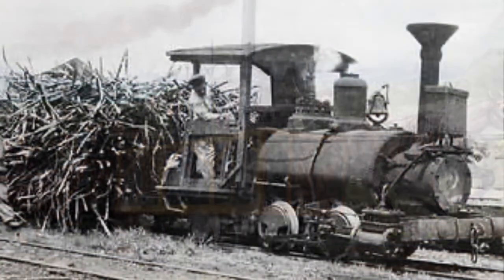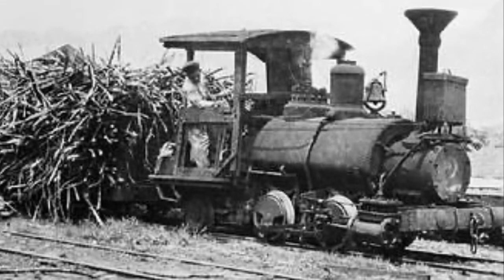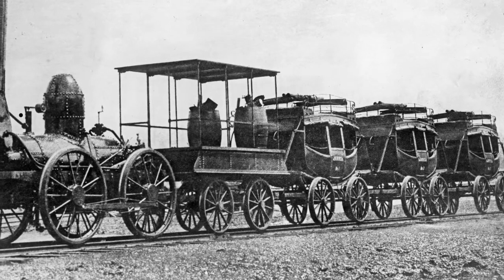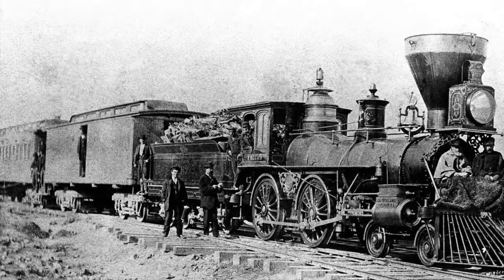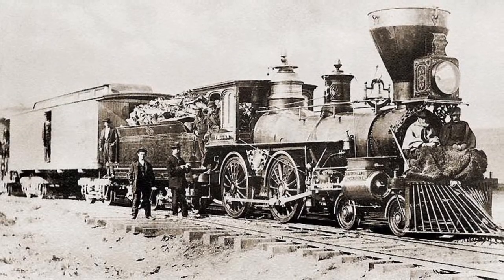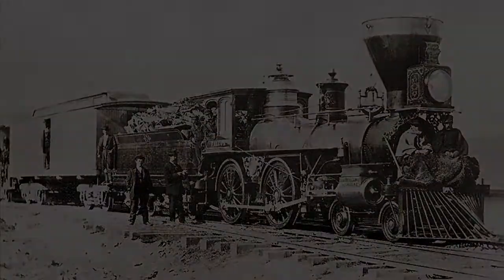The introduction of steam-powered trains on railroads had the most transformative effect on the United States, with 6,087 miles of rail being laid in 1840, and an additional 21,000 miles being laid in the 1850s. Railroads allowed the quick and efficient movement of goods such as iron, coal, and textiles, along with greatly improving transportation, fueling construction, and creating more jobs.